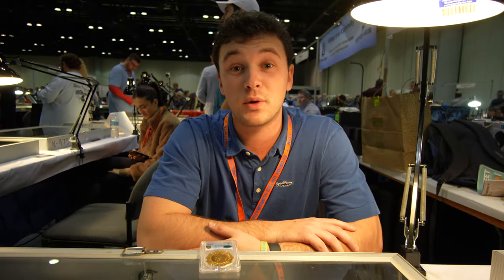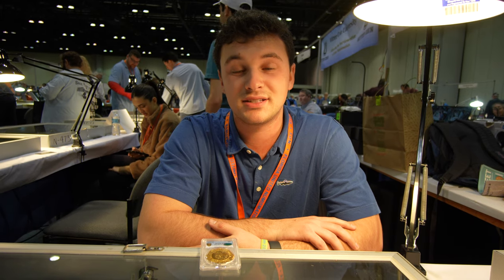Keep an eye out for Seth and his team — they're always out to help you in any way possible. So without further ado, let's talk with Ben. Hi, my name's Ben. I'm here at the FUN show. I work at Witter Coin, America's Coin Shop, and I've got something cool to show you guys.